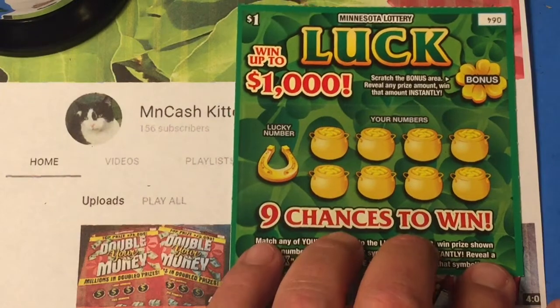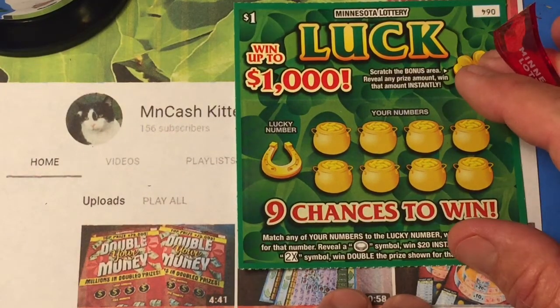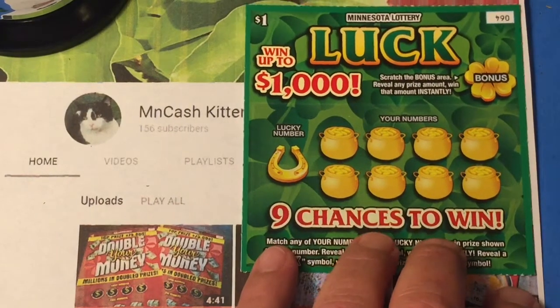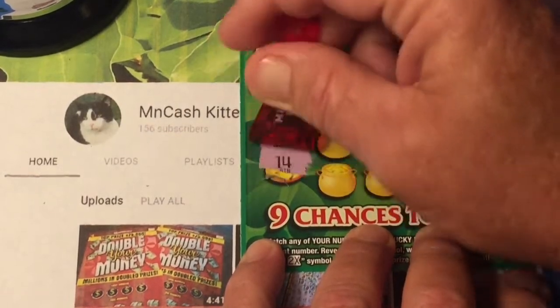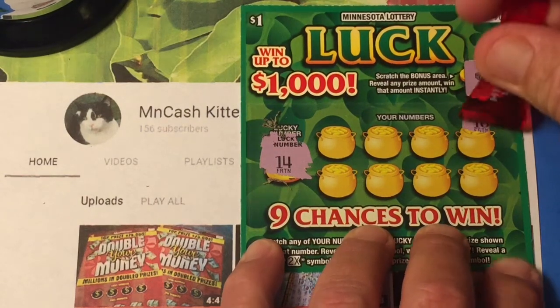I've got one more — ticket number 64. We are looking for that coin symbol to win twenty dollars instantly, or that two-X. Let's check out the bonus — no bonus. Winning number is 14. Well, we had 14 on the other ticket — let's see if we can get 14 on this ticket. Eighteen... fourteen — match!